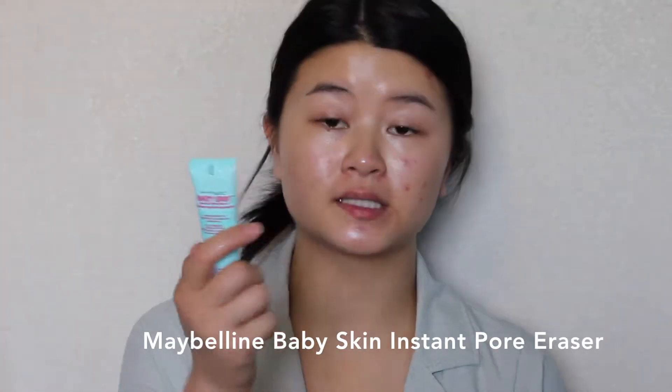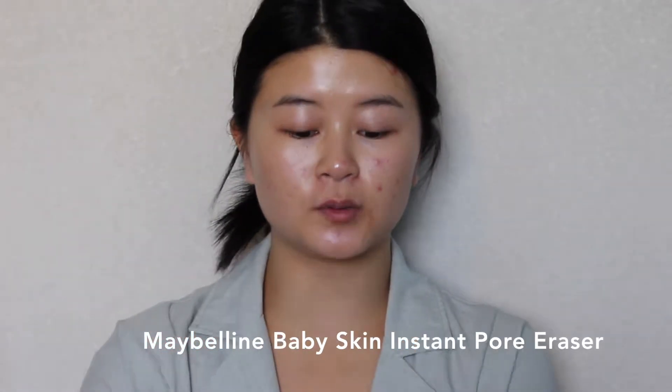Now I'm gonna put on my Maybelline Baby Skin Instant Pore Primer to smooth out my skin and erase my pores. I'm going to put this where my cheeks are, my nose, my forehead, and even a little on my chin. I'm going to rub it in with my hands just to make sure the product is all over my face, and then use the Real Techniques Miracle Sponge to push in the product and make sure it's nicely blended.